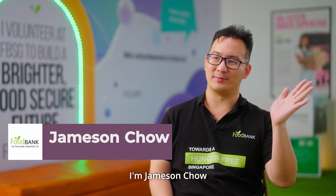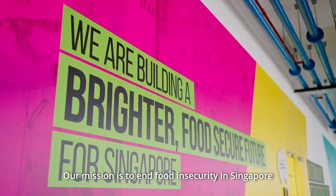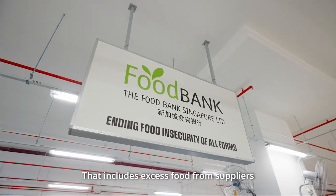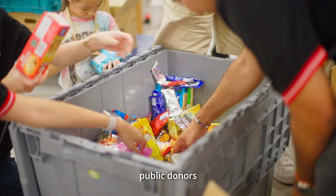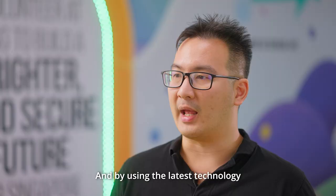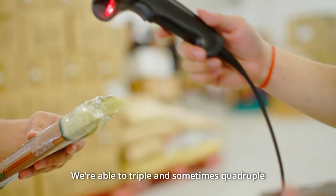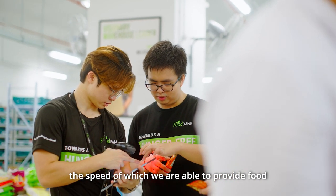Hello, I'm Jameson Chow, the manager at Foodbank Singapore. Our mission is to end food insecurity in Singapore. We receive donations all across Singapore — that includes excess food from suppliers as well as public donors — and we redistribute and allocate them properly. By using the latest technology and digitalizing a lot of our efforts, we're able to triple and sometimes quadruple the speed at which we are able to provide food.